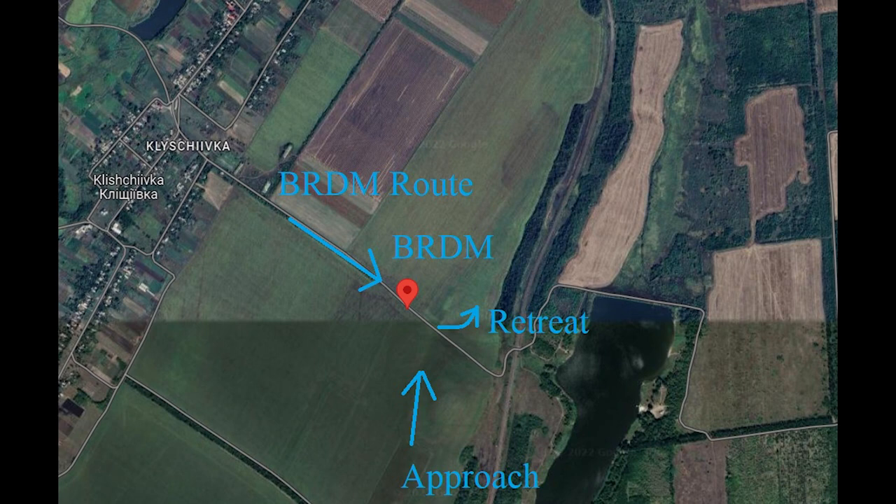So the map where this took place is on screen now. The video in question shows Russian infantry getting hit near Bakhmut by artillery.